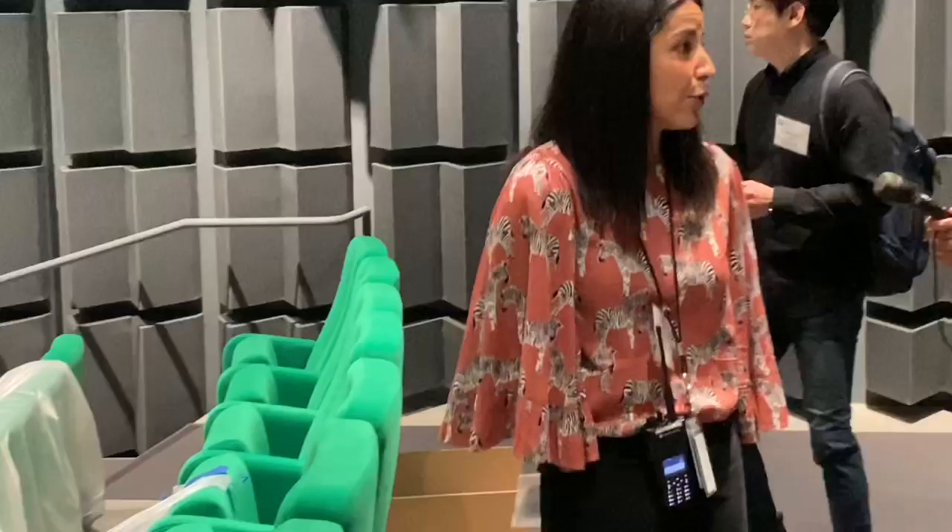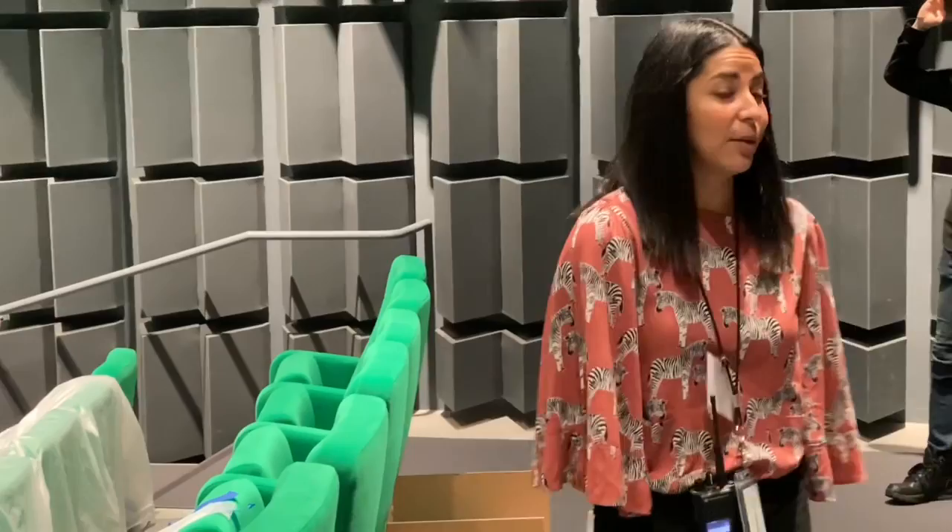Also for our temporary exhibition, Miyazaki, we will be doing a full retrospective of Studio Ghibli animated features in this space, which will be such a nice complement to the exhibition. We're so excited.